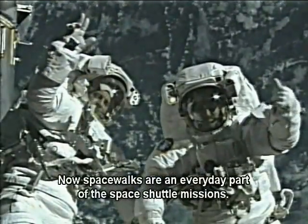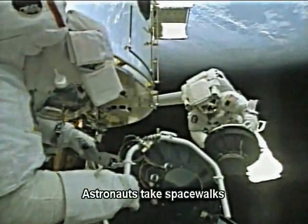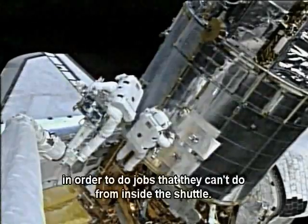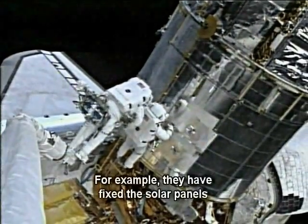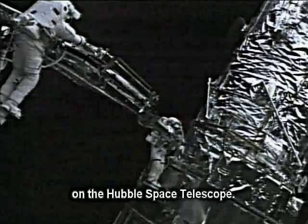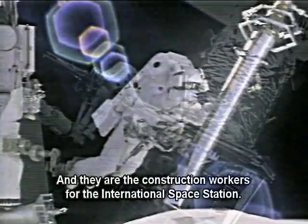Now, spacewalks are an everyday part of the space shuttle missions. Astronauts take spacewalks in order to do jobs that they can't do from inside the shuttle. For example, they have fixed the solar panels on the Hubble Space Telescope, and they are the construction workers for the International Space Station.